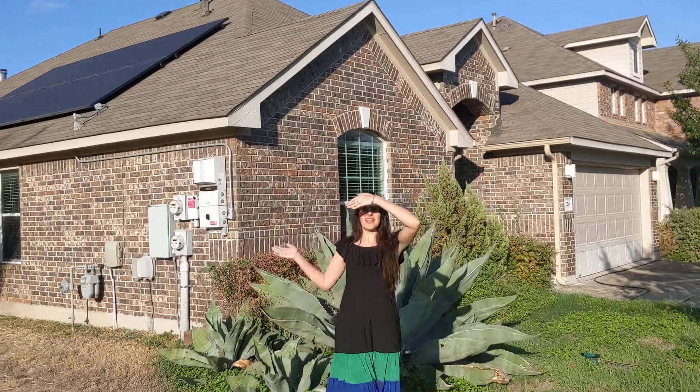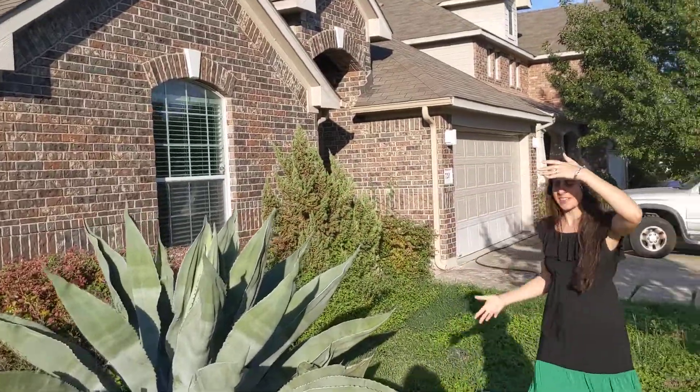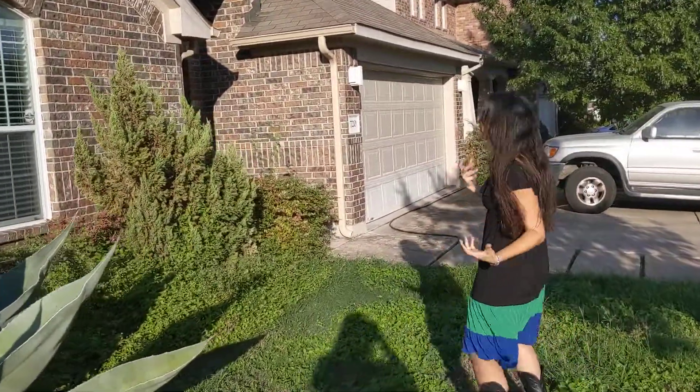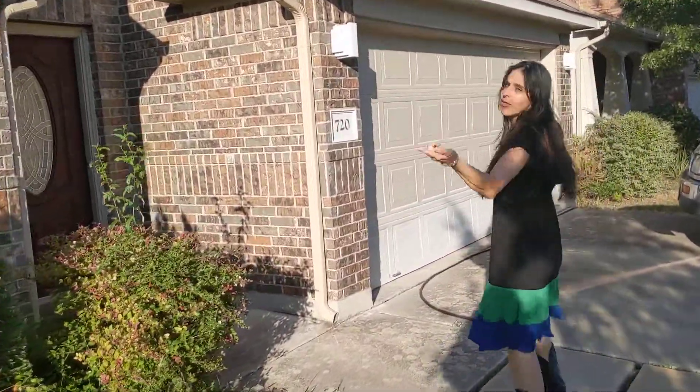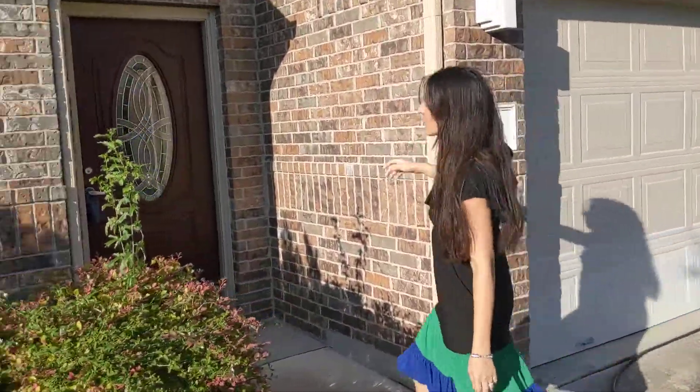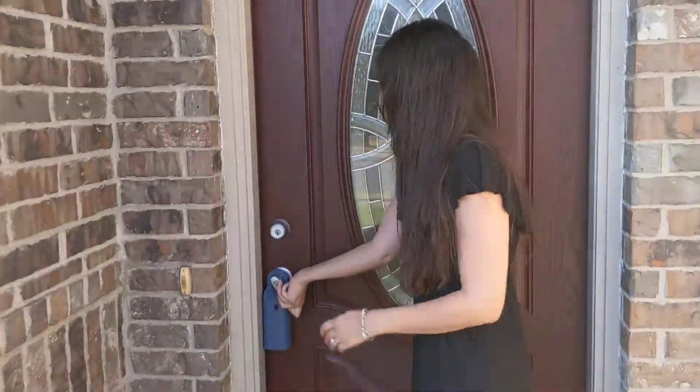We are at a gem of a home in South Austin. It is solar powered, and very warranted because the sun is shining right in our face right now. Check out this beautiful home — it has brick all the way around the house, a two-car garage, and you are on a corner lot. It has a lot to offer.